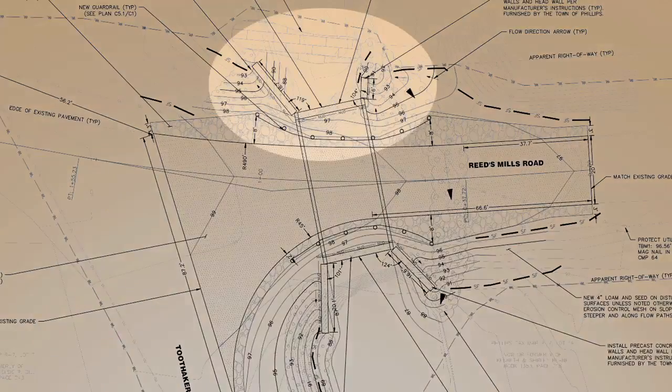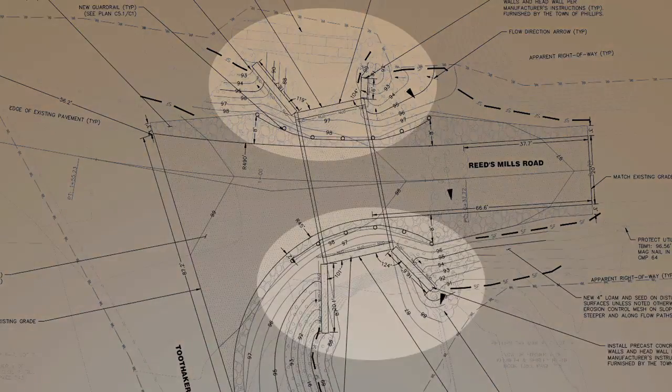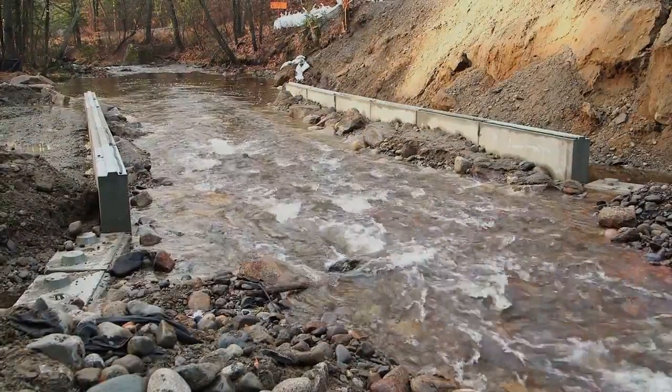Four wing walls — two at the inlet and two at the outlet of the culvert — helped to focus the energy of the water flowing into the culvert and to protect the stream banks and the road embankment.